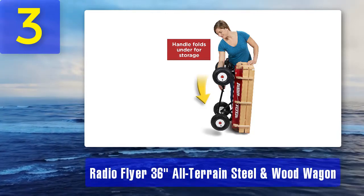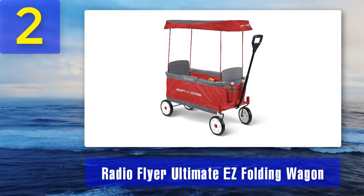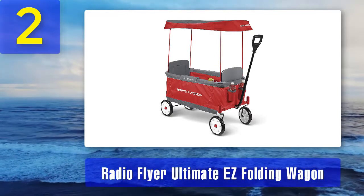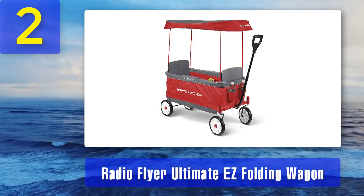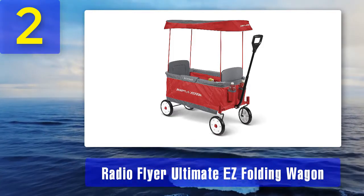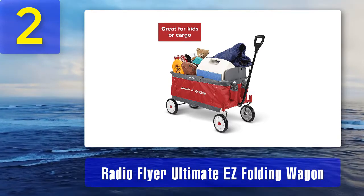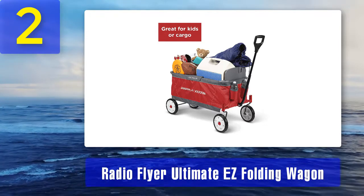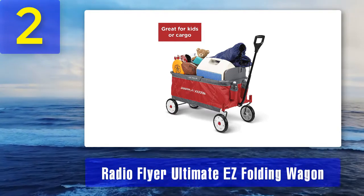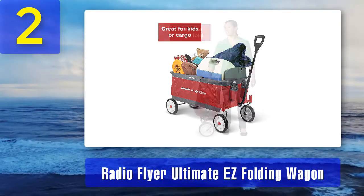Coming in at number two: Radio Flyer Ultimate Easy Folding Wagon. Even though it doesn't change into different shapes like a three-in-one model, it still has all the signature features that make Radio Flyer the toy industry standard for wagons. The wagon is the classic bright Radio Flyer red, while the interior colors are gray — a good choice for parents who don't want to wipe down white materials. The canopy has UV sunlight-blocking capabilities, providing shade and sun protection. It has a foldable awning attached to the well-thought-out frame and collapsible undercarriage, making it a real breeze to fold up for storage or pop into a car trunk.